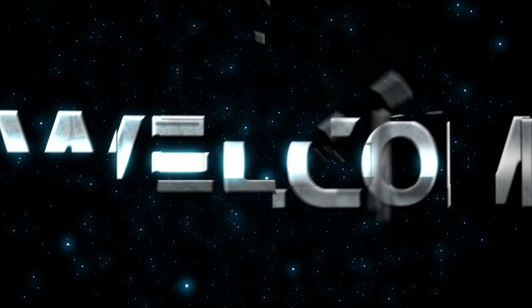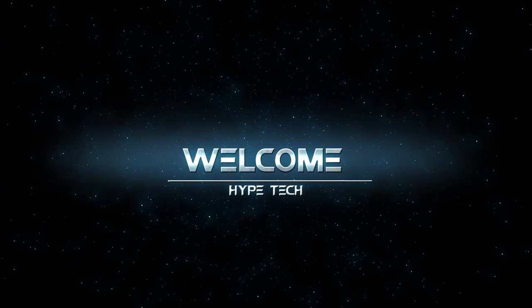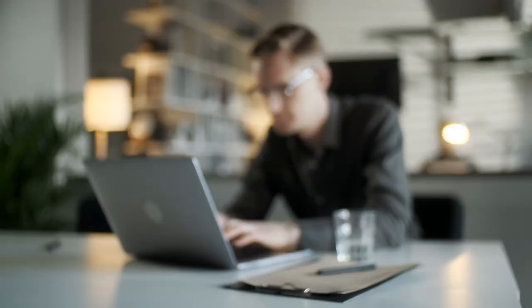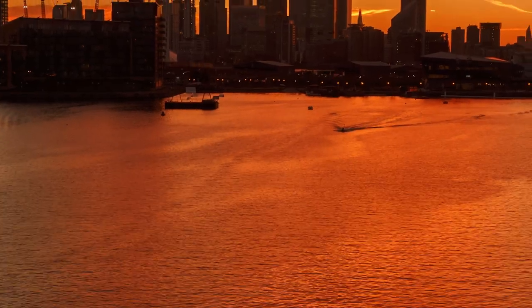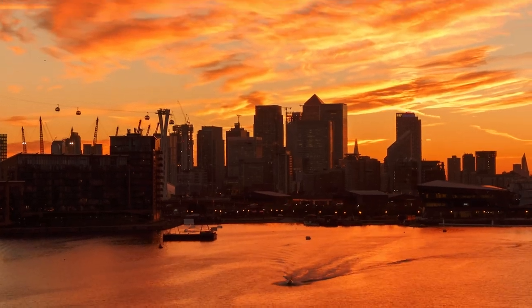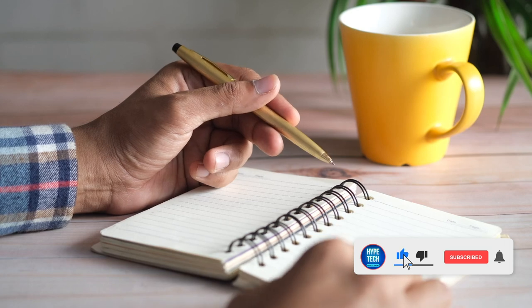Hey guys and girls, in this video we're gonna take a look at the best keyboards for programming. I made my research and this list reflects my personal opinion, and I've listed products based on quality, durability, price, and more. I've included options for every type of consumer, so if you're looking for an entry level option or the best product money can buy, we may have the product for you in this list.